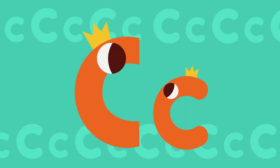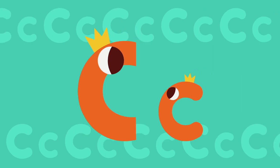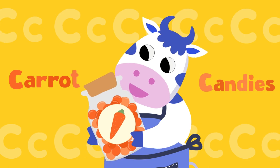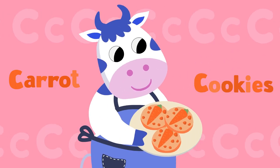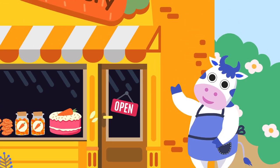Let's learn the sound of letter C. C sounds like cu-cu-cu. I can make carrot candies. Yeah! I can bake carrot cookies. Yeah! I can bake carrot cake — Cow's Bakery.